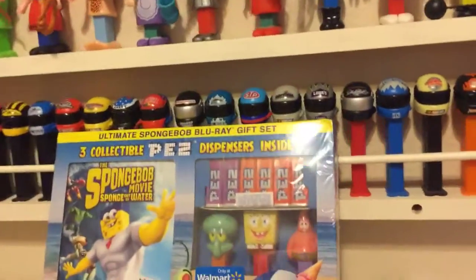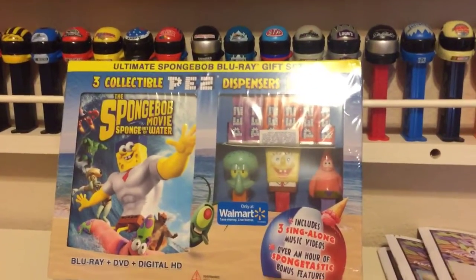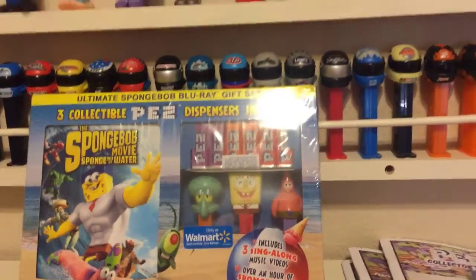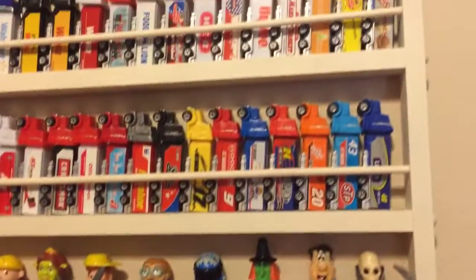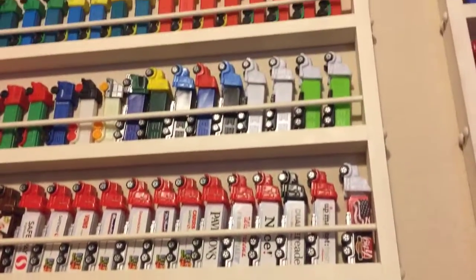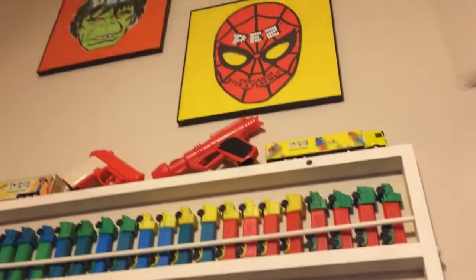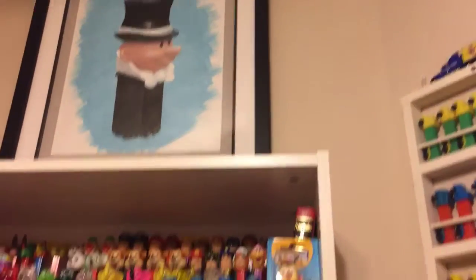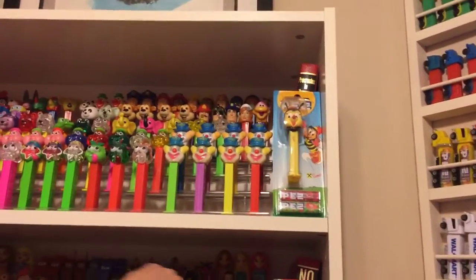They've got some great PEZ dispensers here. Apparently there is a Spongebob movie that comes with the movie and PEZ. There are all of these trucks in here — I mean, this is like a museum. Isn't this awesome, Tony? I sent it over — I did a video and showed it to Tony. Oh, Johnny Depp!